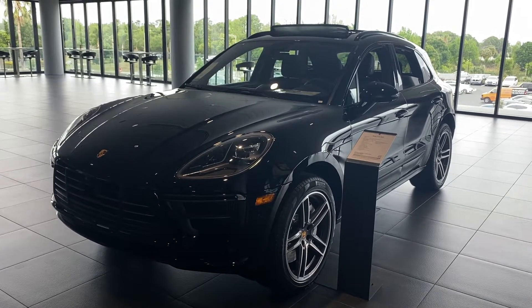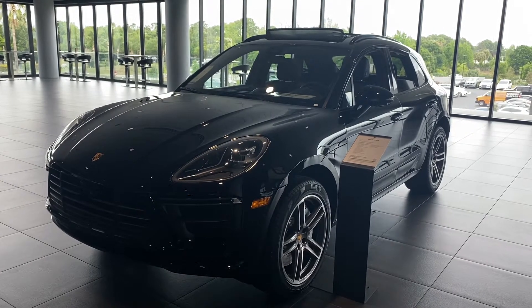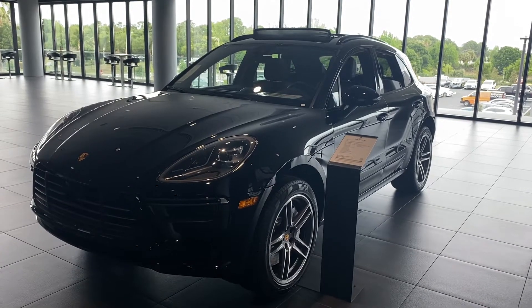Hello Jen, Katherine here at Porsche South Orlando looking at your brand new 2020 Macan Turbo. Just going to give you a brief walk-around video of the exterior and the interior of the car.